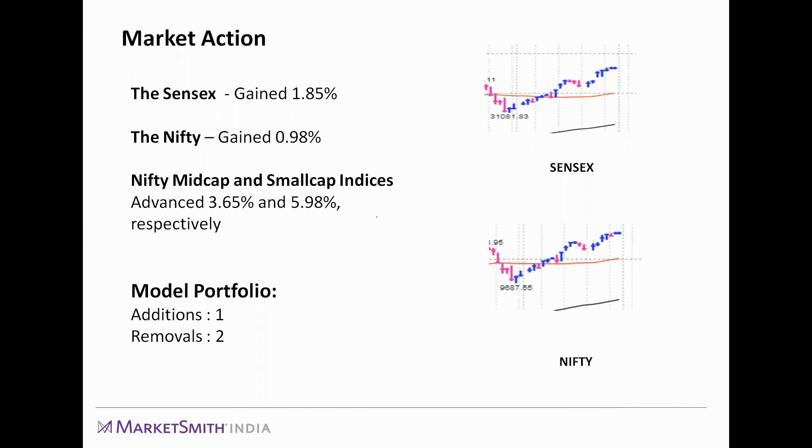The market right now is in a confirmed uptrend and this is the best time to buy stocks. Since we last met, the Sensex has gained almost 2% and the Nifty increased by almost 1% over the last two weeks. Mid cap and small cap indices outperformed the front line indices, and in fact the Nifty Small Cap went on to hit new all-time highs. We have added one stock and removed two stocks from our model portfolio since we last met.